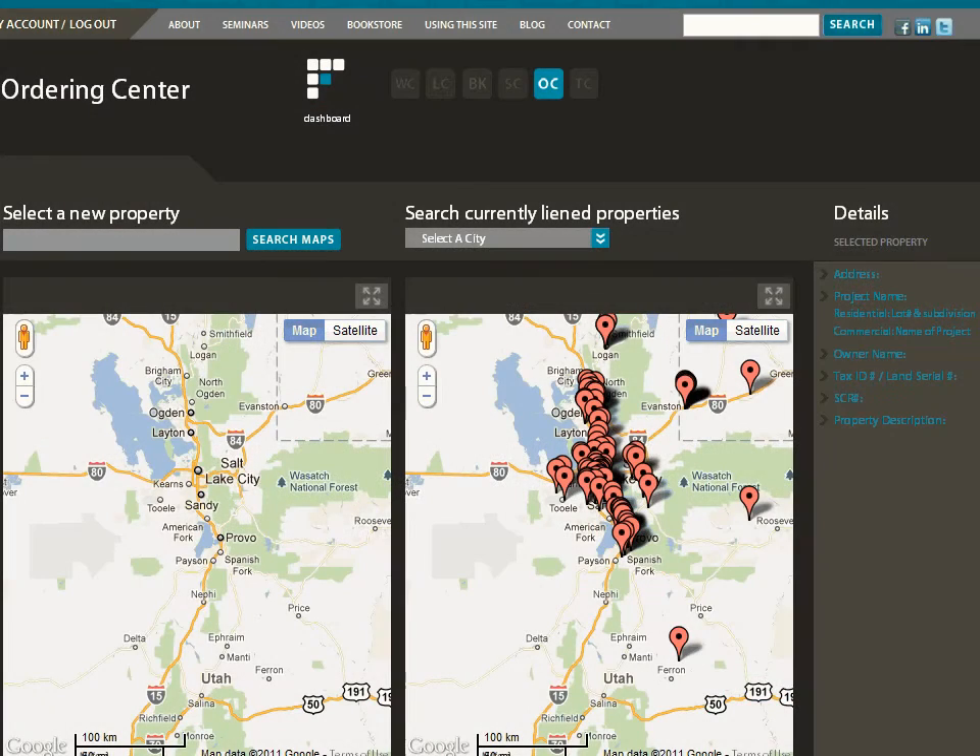In the ordering center, you choose the property where your project is located and order a lien, bond claim, preliminary notice, or other notice for that project. As with all other pages on the Lien Council website, you navigate to any other part of the site by clicking on the dashboard icon, or clicking the buttons to the learning center, bookstore, etc.